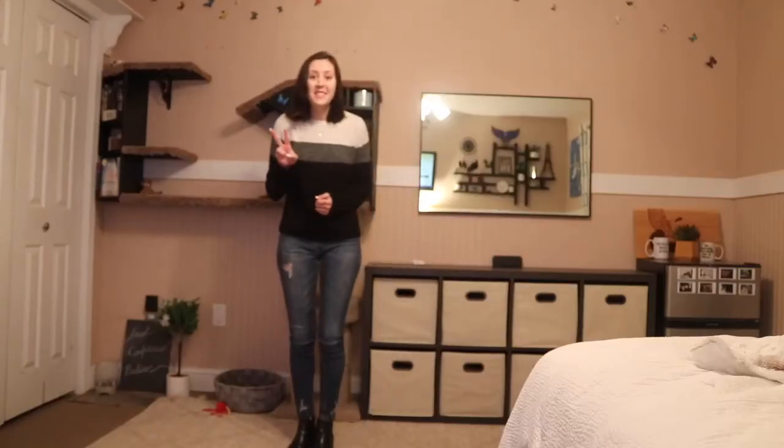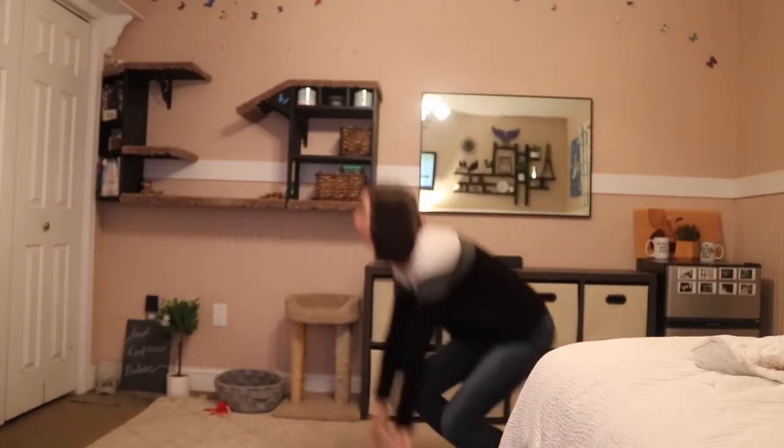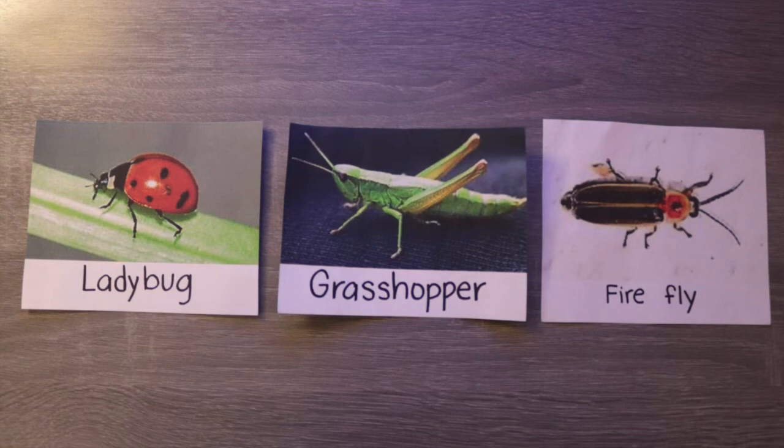Now I'm going to act out my second insect. Are you ready? So which insect was I acting out? If you said a grasshopper, you're right — I was pretending to be a grasshopper.